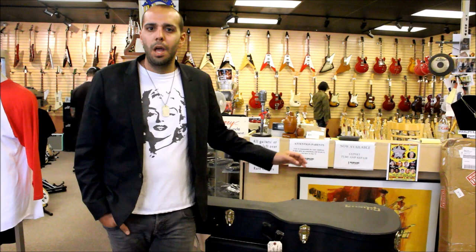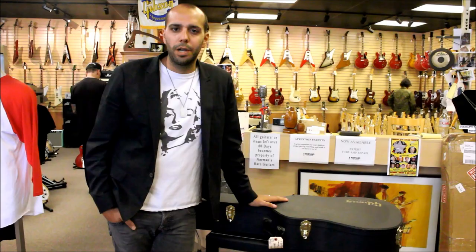What's up guys, this is Mark Agnesi at Norman's Rare Guitars. I just want to show you, we just got some very cool rock and roll memorabilia in last night. Just wanted to show you guys what we just got.